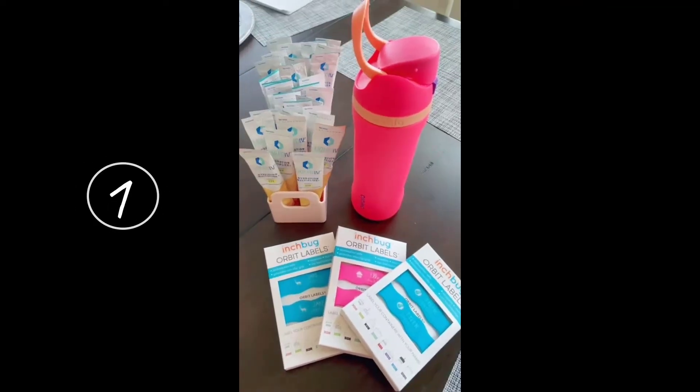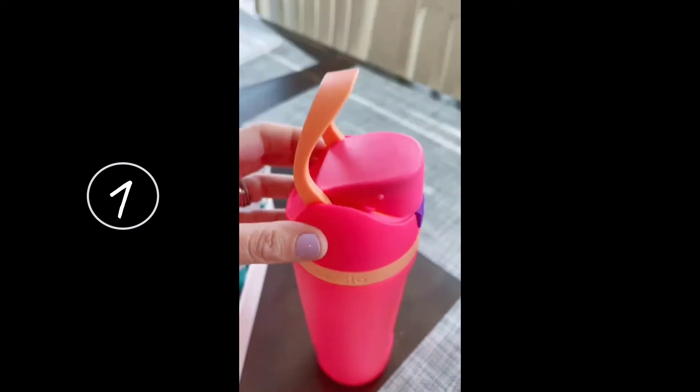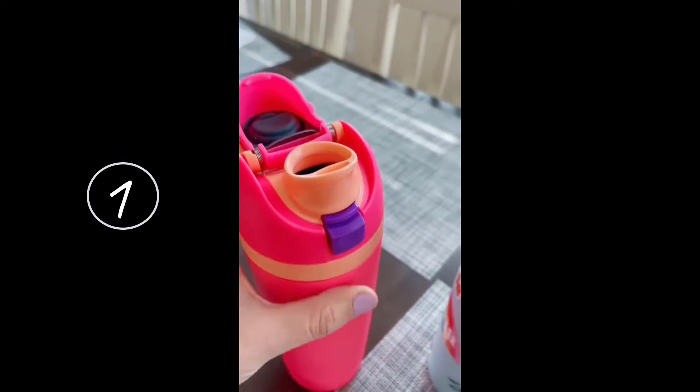Three back to school items that you need from Amazon. First up is an awesome water bottle and this one from O'Walla is perfect. I love it because you can drink from it two different ways — you can chug it or sip it through the built-in straw.